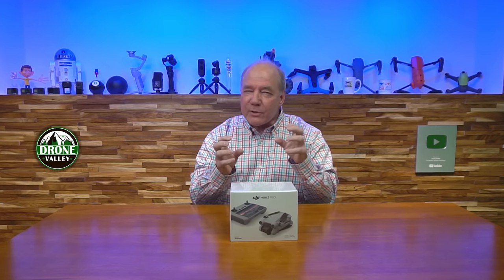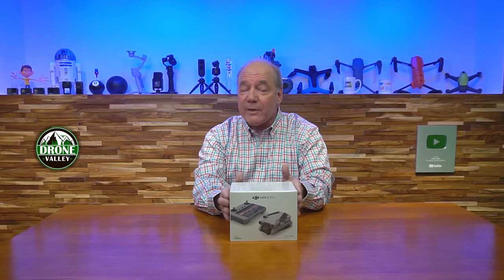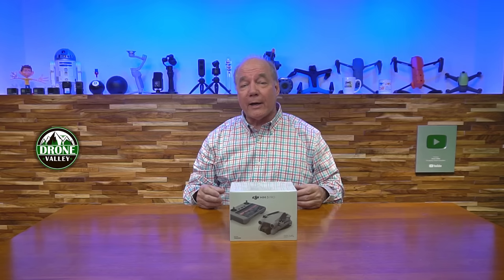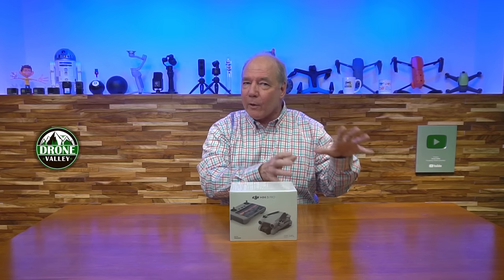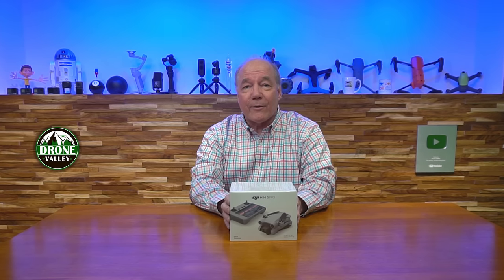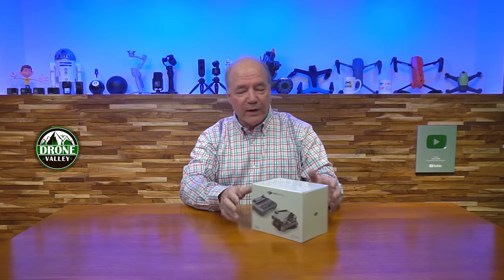I've had a lot of coffee today, but I'm so jazzed to get into this because I think without even opening the box, this is going to be the drone of the summer. It's coming out right at the right time, where people are starting to think about getting back out in the wild outdoors, flying a drone, having a lot of fun with families on vacation. We're coming out of the whole pandemic thing for the most part, so people are feeling a little bit more free outside, and I think this drone is going to be a really hot commodity.